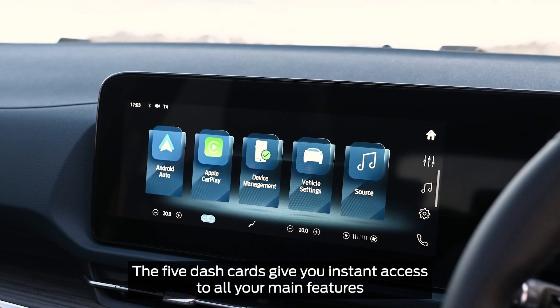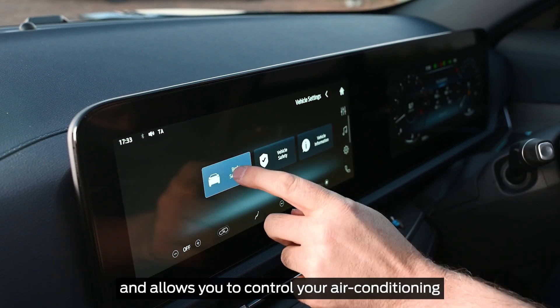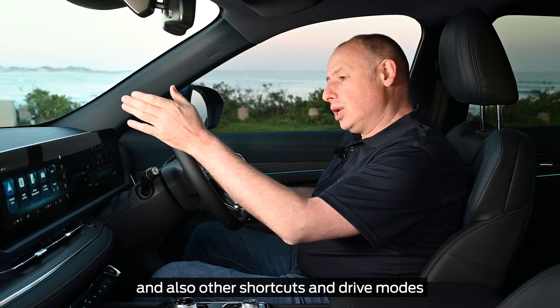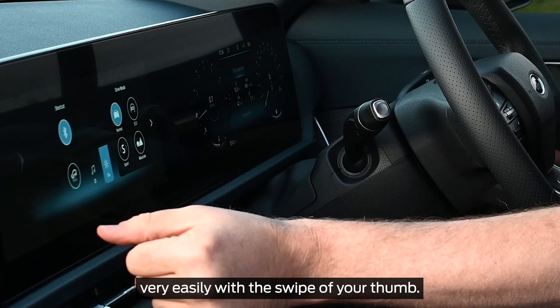The five dash cards give you instant access to all your main features and allow you to control your air conditioning and other shortcuts and drive modes very easily with a swipe of your thumb.